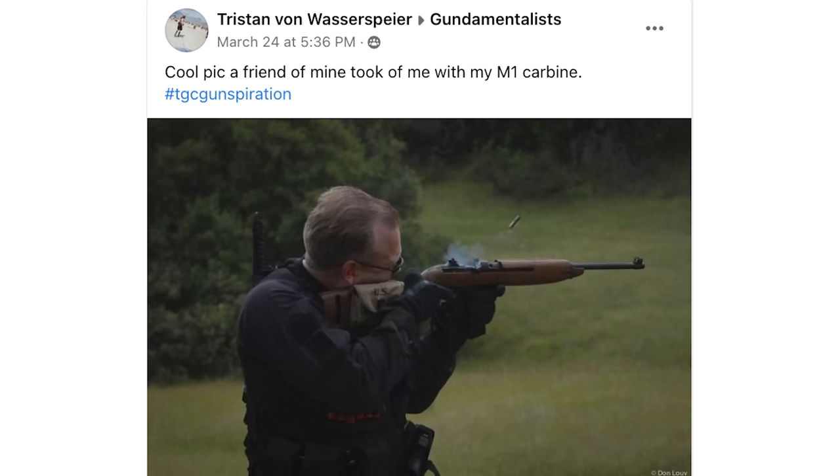I love shots like this — seeing that brass come out of the gun, especially when there's a little bit of smoke. Super cool shot. You'll be getting the TGC logo patch and Gundam in a ski chain.